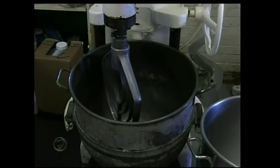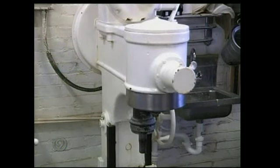Like this mixer from 1928, used only for fruitcakes. But this World War II-era mixer is still a workhorse used daily.